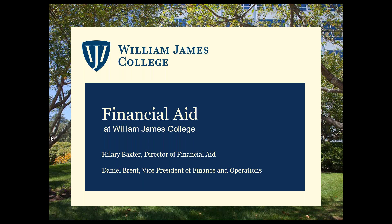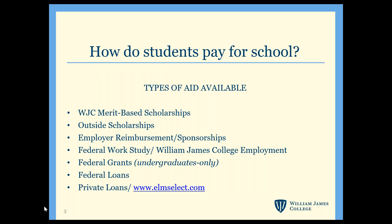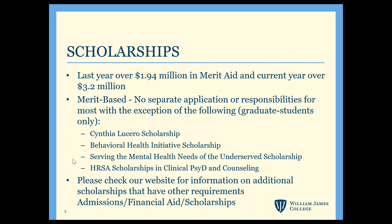Hi everyone, my name is Hillary Baxter, I'm the Director of Financial Aid. The number one question we get is: how can I pay for this? Some of the different types of aid include scholarships, employer reimbursement, federal work study, and both federal and private loans. Each department awards merit-based scholarships and there's no separate application for most of them — you'll automatically be considered through the admissions process and notified on your acceptance letter. It'll also be included on your financial aid award letter if you've submitted your FAFSA.